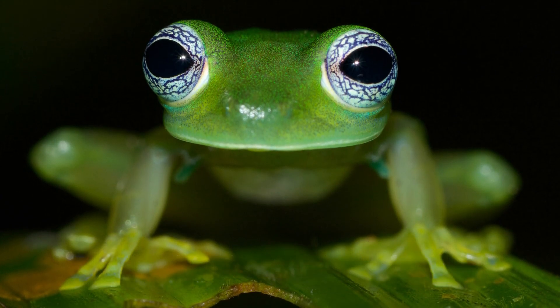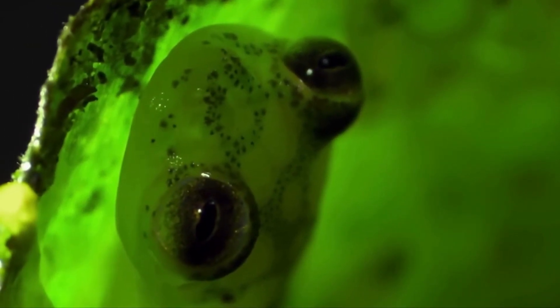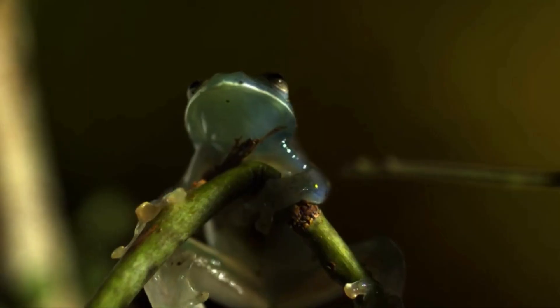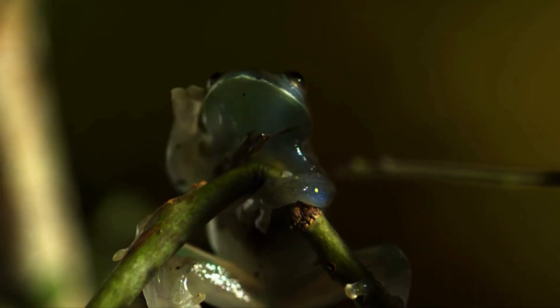These amphibians are hard to study, but it's been discovered that they share similar behavior, though they do differ slightly between species. The thing they all have in common is their translucent skin.